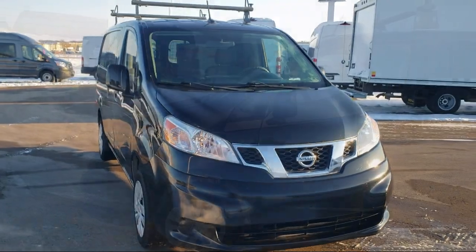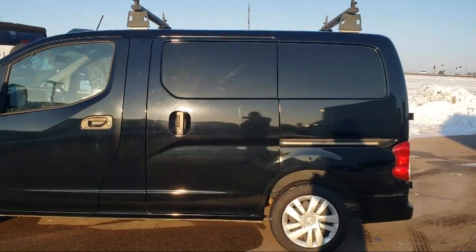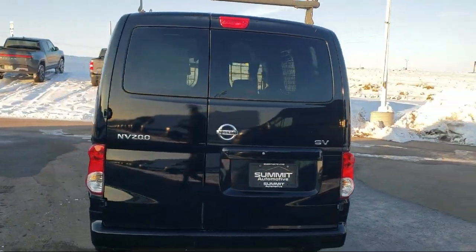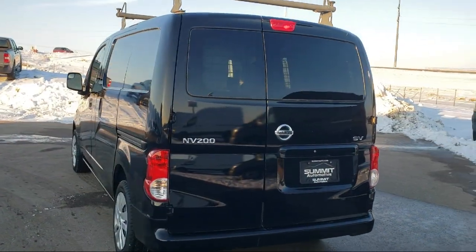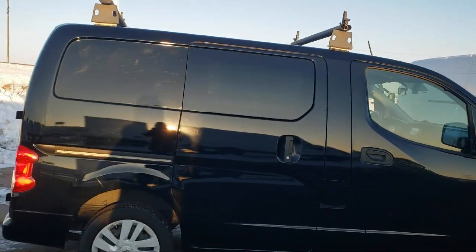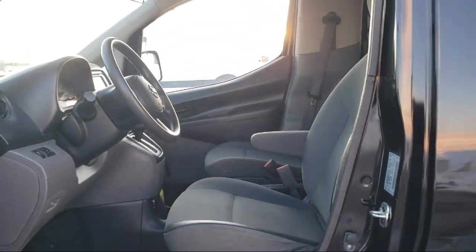It comes equipped with technology package, heated door mirrors, Bluetooth smartphone integration, outside temperature display, keyless entry, air conditioning, electronic stability control, speed sensing steering, AM FM CD radio, tire pressure monitoring system, and has less than 60,000 miles on the odometer.